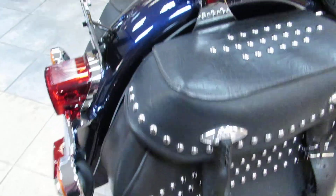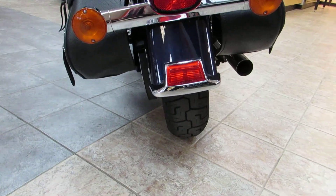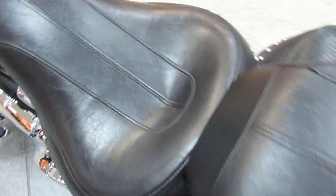You get the standard leather saddlebags and the standard passenger backrest. Take a nice look at the tail section of the bike — it's got fresh rubber on it and has been freshly serviced. There's a nice pillion for the passenger and a nice deep bucket seat for the rider.